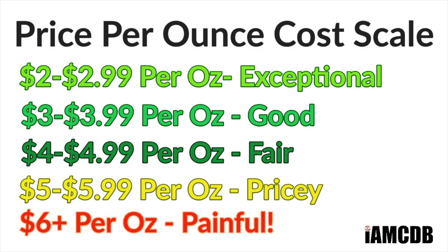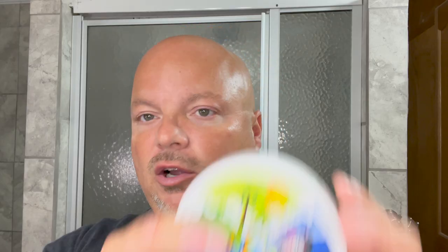The cost on it is great — $16.95 for 5.8 ounces. On our cost chart, it's $2.92 an ounce, which is exceptional. Great price, great quality soap.